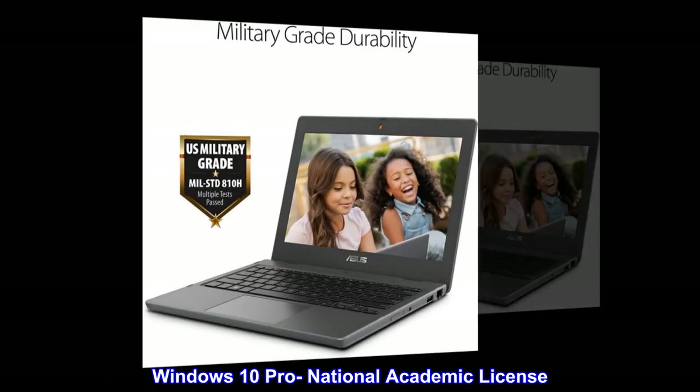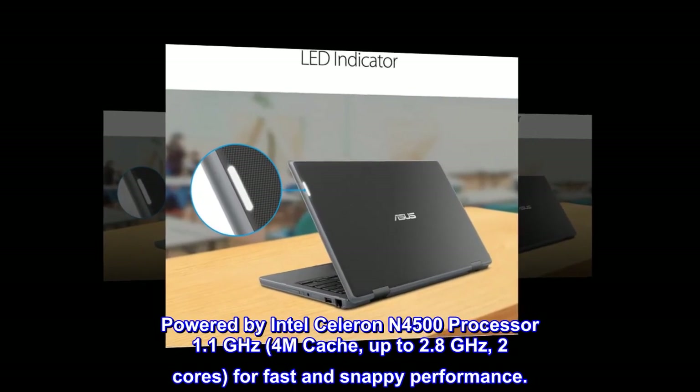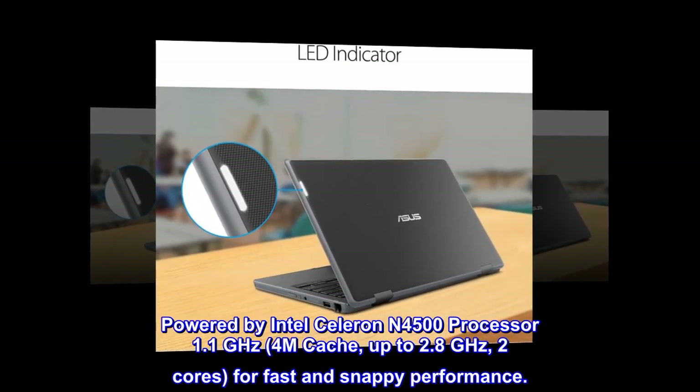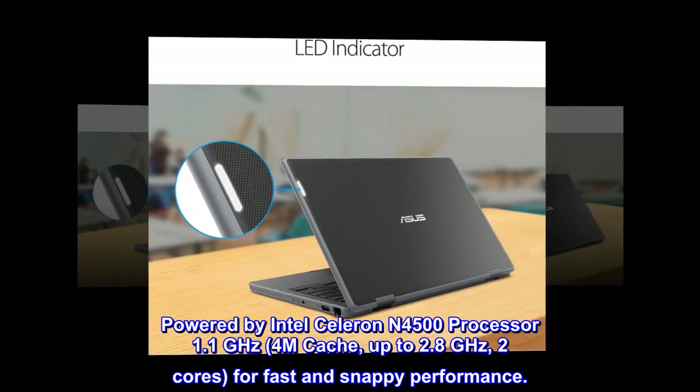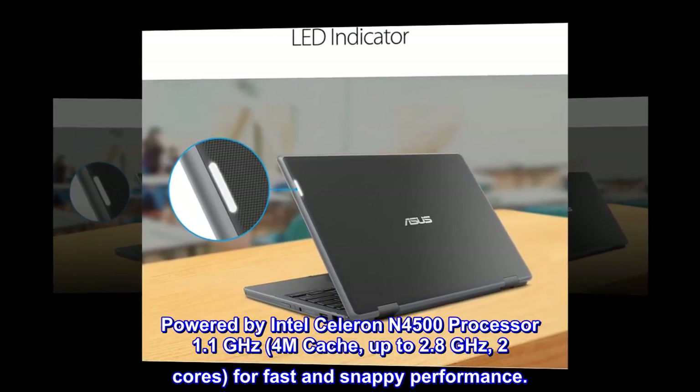Windows 10 Pro National Academic License. Powered by Intel Celeron N4500 Processor, 1.1 GHz, 4M Cache, up to 2.8 GHz, 2 cores, for fast and snappy performance.